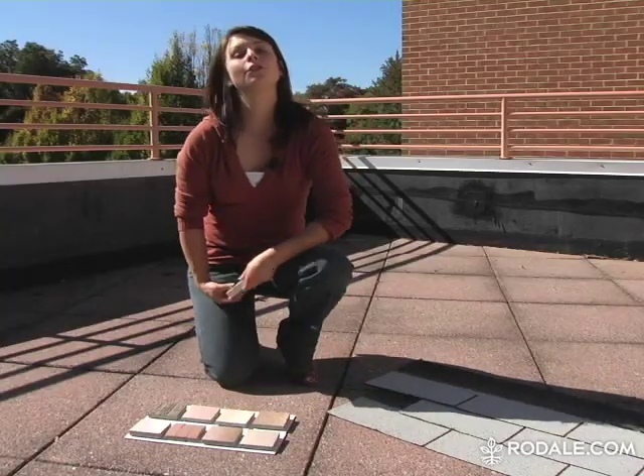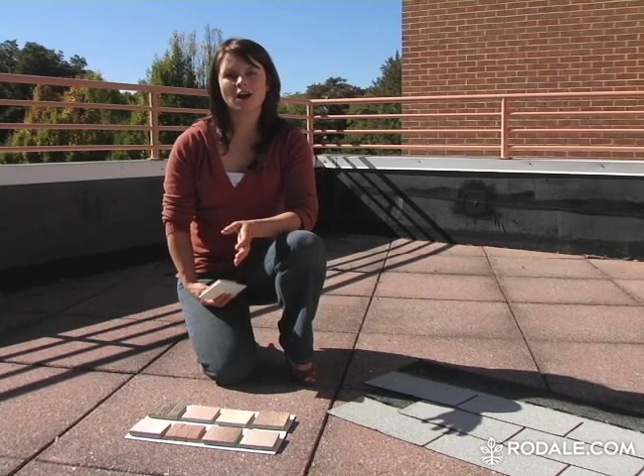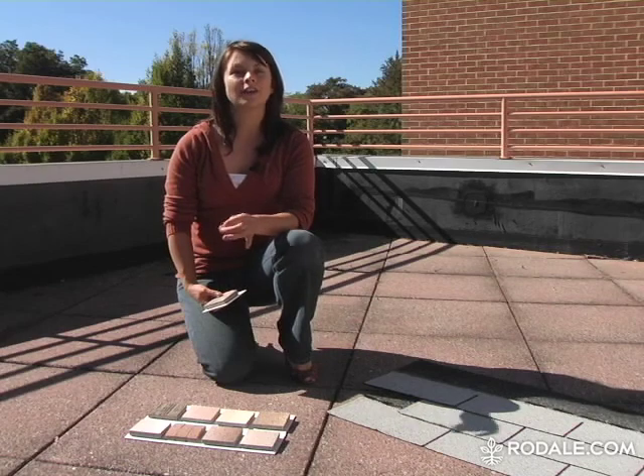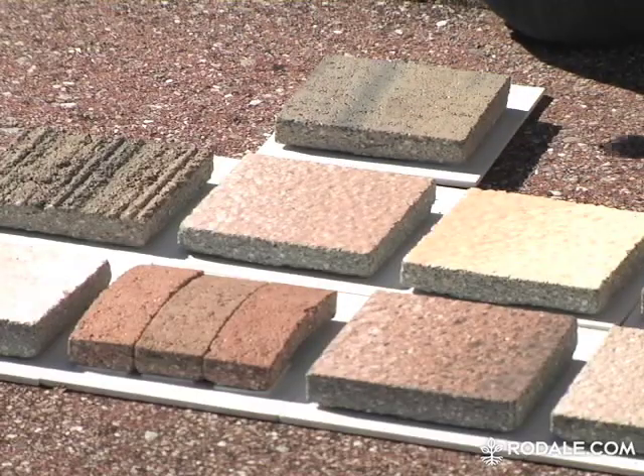Here are simple ways to make a cool roof work for you. First, if you're building a house or planning renovations to your rooftop, find a contractor who offers alternatives to a dark roof. There are lots of options for concrete tiles like these, so you can find one that matches your house.